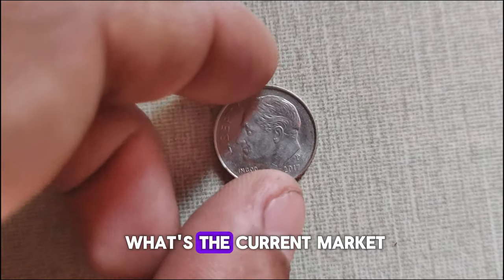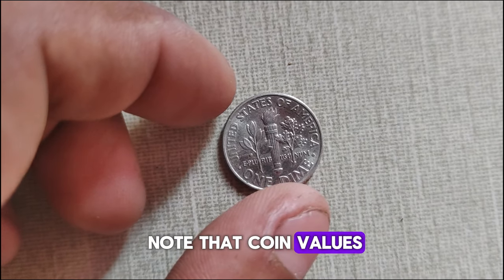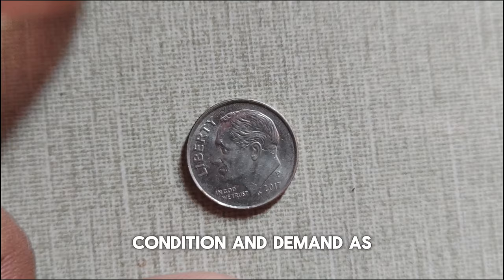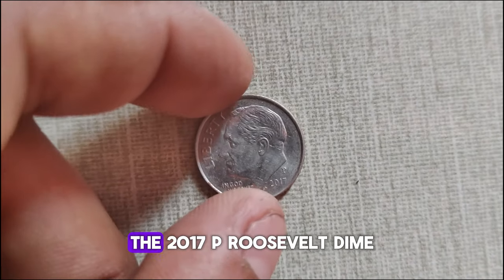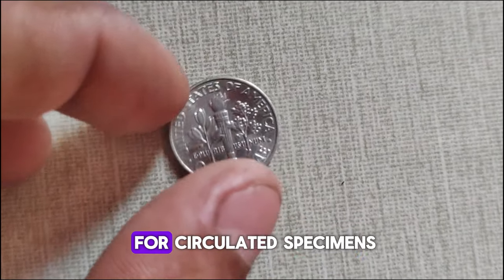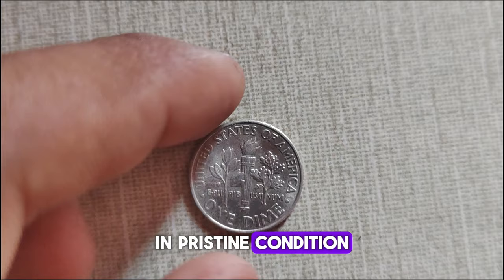What's the current market value of this dime? It's important to note that coin values can fluctuate based on factors like rarity, condition, and demand. As of 2024, the 2017 P Roosevelt dime typically ranges in value from a few dollars for circulated specimens to potentially over $10,000 for uncirculated coins in pristine condition.